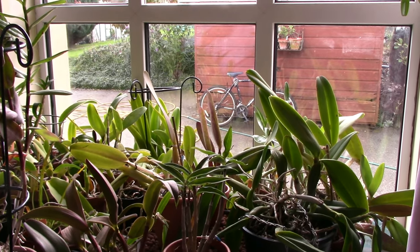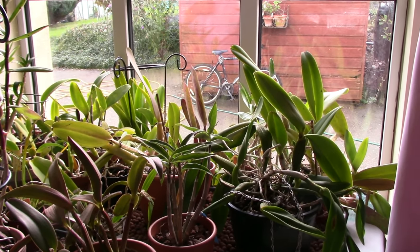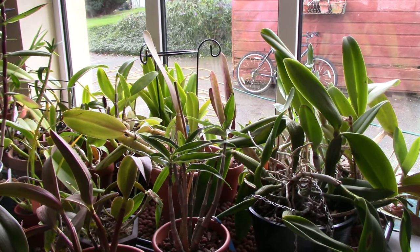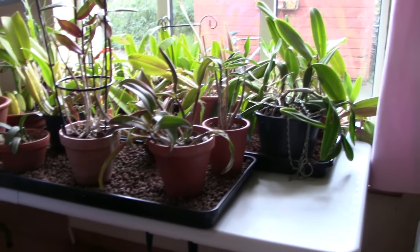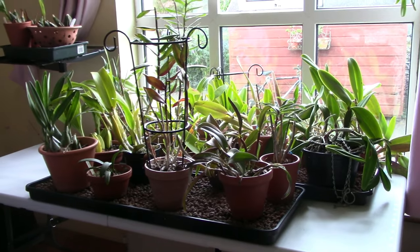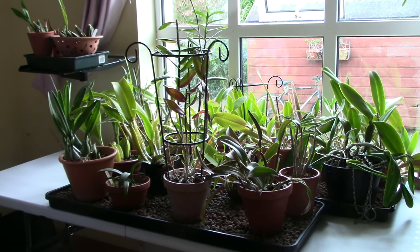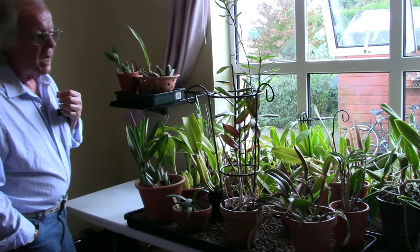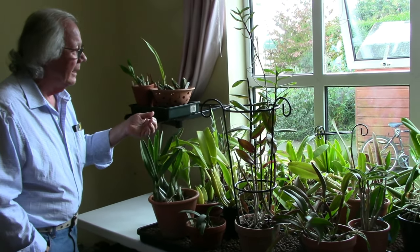Just to let everybody know, this window here is a south-facing window and this is how I grow my cattleyas for most of the year. Both Roger and I now have grow lights, so my plan is to use the grow light on these particular plants — possibly moving the table out into the center of another room not adjacent to windows — and seeing how well that grow light can help my cattleyas bloom. Oliver's got one as well, so there are three of us with exactly the same grow light — we could do a collaborative video review.